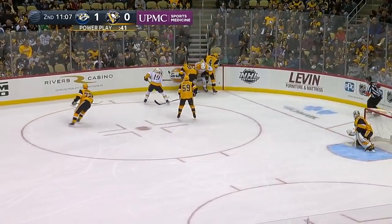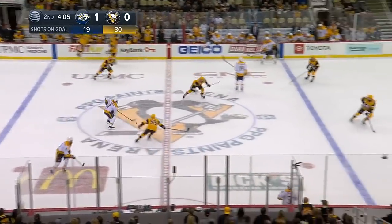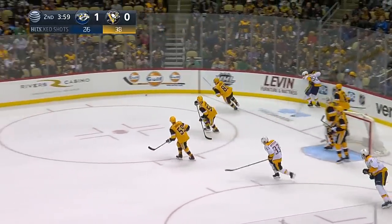Predators are definitely a threat shorthanded. 4:10 to go in the second period, still 1-0 for the Predators. No whistles — oh wow, fast-moving second period. Fast as Forsberg to the net — a tip shot, save made by Murray.